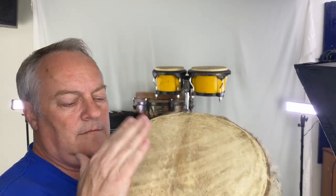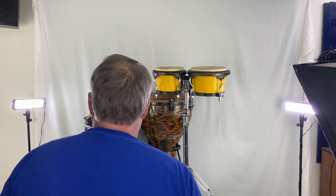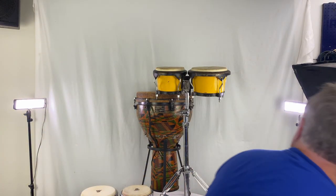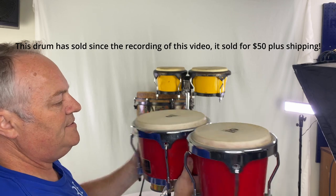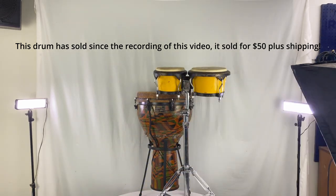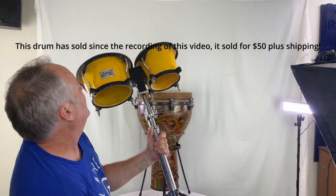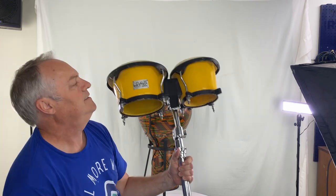It's got real fur or animal skin pelt there. And then we've got yet another one. We also have some Latin percussion bongos — they look to be in pretty good shape. I know nothing about how to play those; I'm not a percussionist. These actually have a stand with them, and they are Toca Cayman Players Series. Pretty neat.